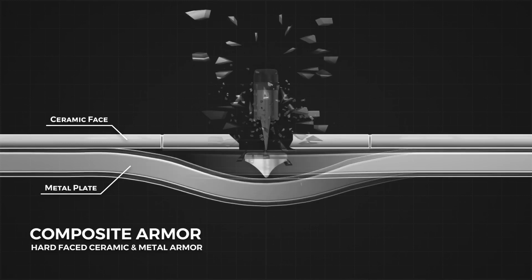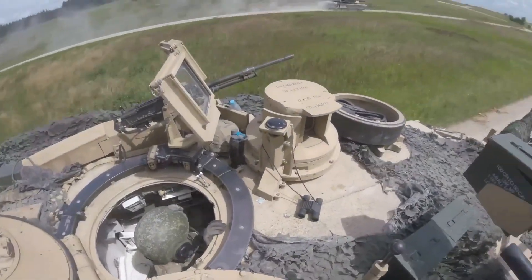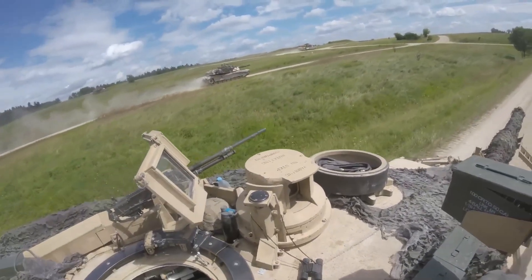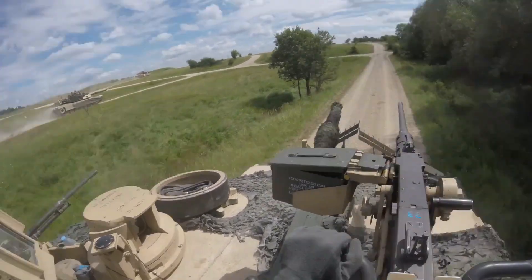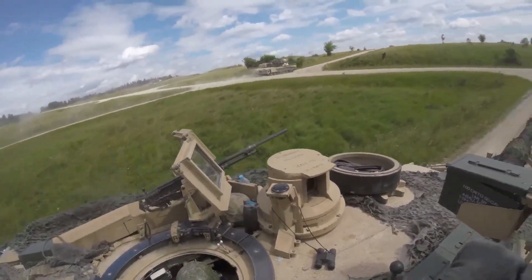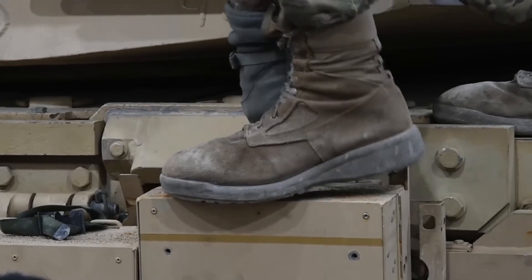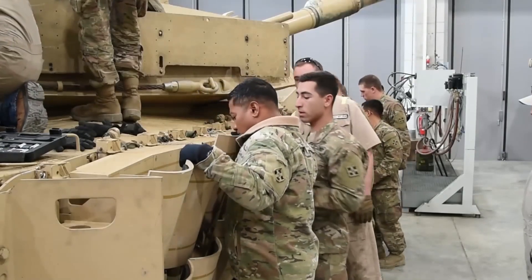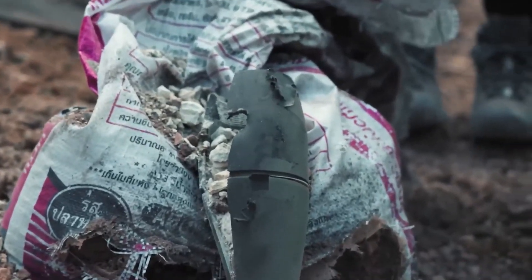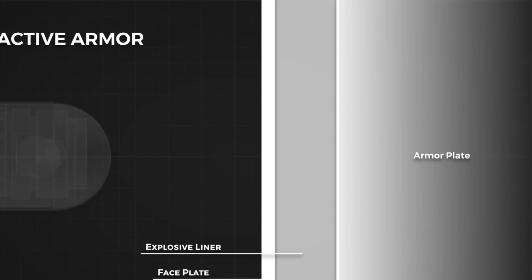The modular design of the Abrams tank's armor allows for easy replacement and repair of damaged sections, ensuring the tank can quickly return to service after sustaining combat damage. Additionally, the modular construction allows for future upgrades and advancements in armor technology to be incorporated without extensive modifications to the entire tank. The Abrams also includes reactive armor tiles, commonly known as explosive reactive armor (ERA), mounted on the turret and hull. When struck by a shaped charge warhead, such as those found on anti-tank missiles, the ERA tiles detonate, disrupting and dissipating the incoming projectile's jet of molten metal before it can penetrate the main armor.